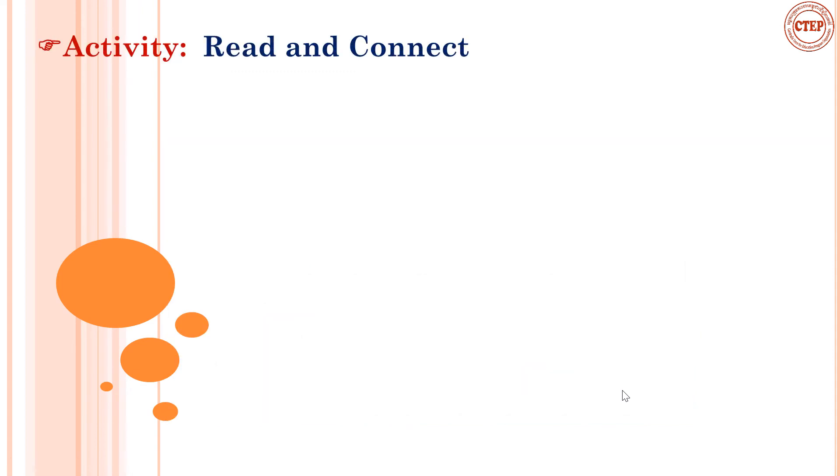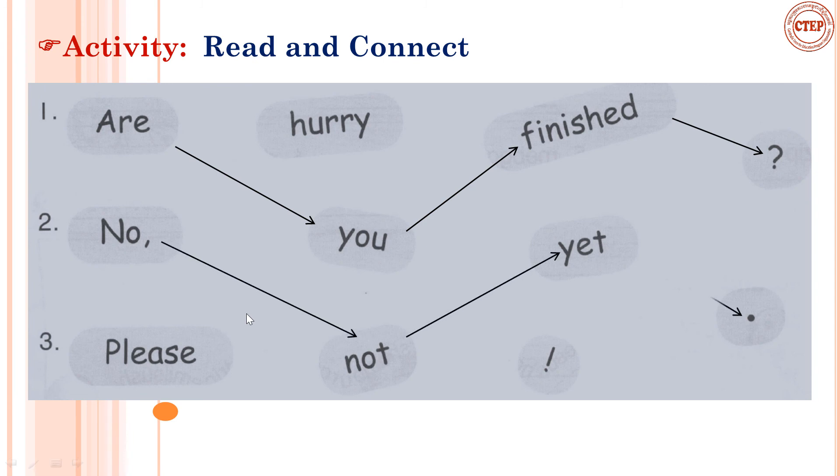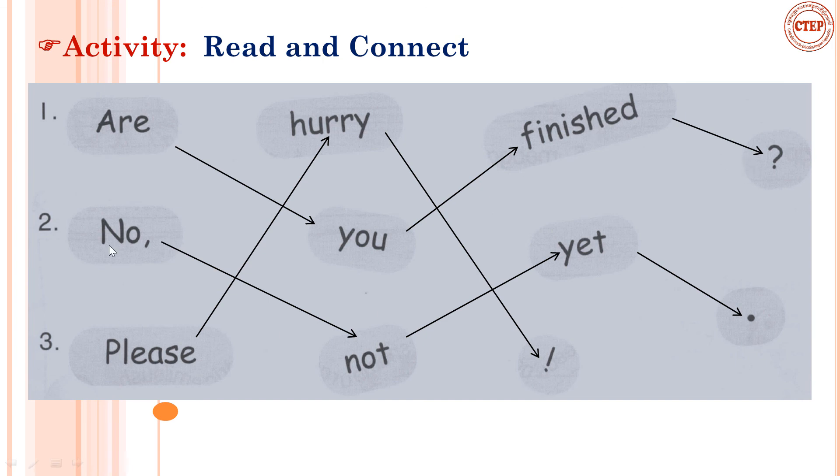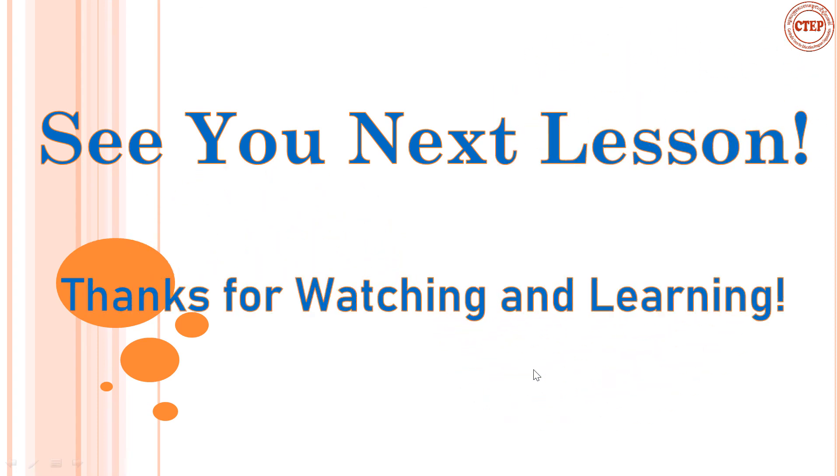At the end of this lesson, I would like you to do one activity: read and connect. We have Exercise 3. Can you find the answer? 'Are you finished?' — 'No, not yet.' Repeat after me: Are you finished? No, not yet. Please hurry. This is a very short and easy conversation to practice every day. Thank you very much, everybody. See you next lesson!